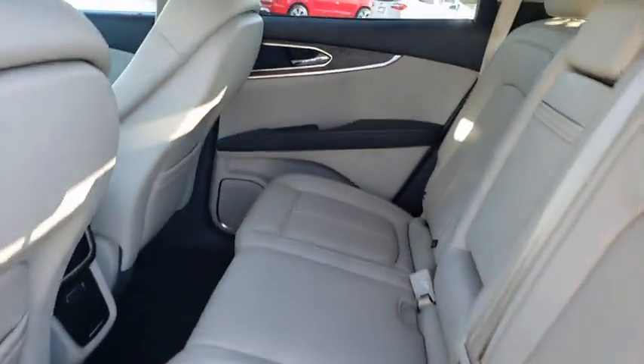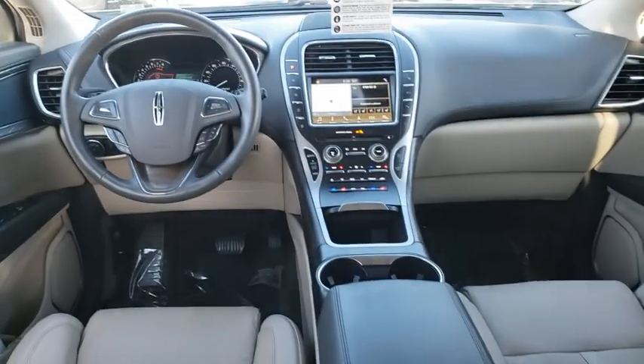Traction control, stability control, keyless entry, Bluetooth, leather wrapped steering wheel, adjustable steering wheel, power steering.